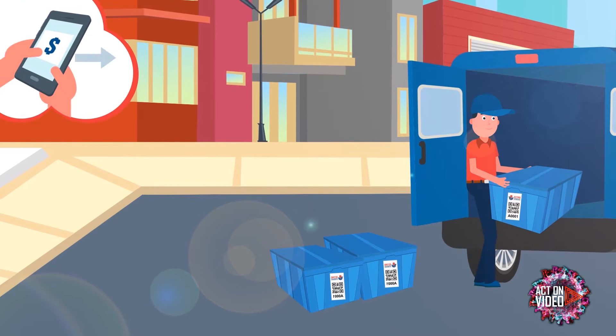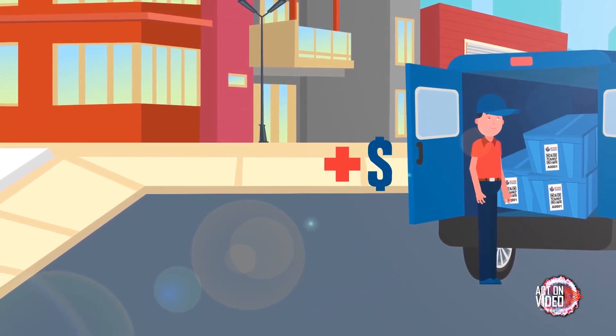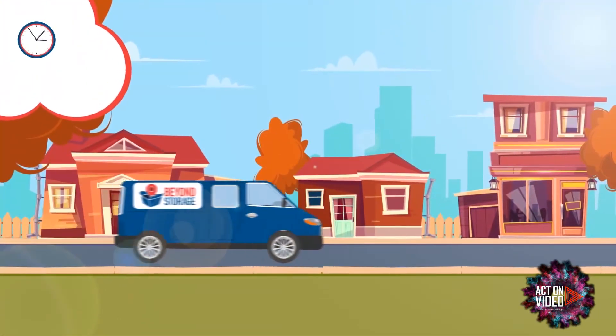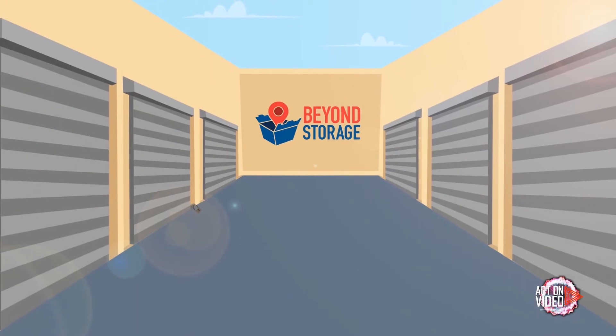Beyond Storage will wait while you pack, or return to pick up the bins at another scheduled time, free of charge. We then securely store your stuff in our climate-controlled storage. It gets better.